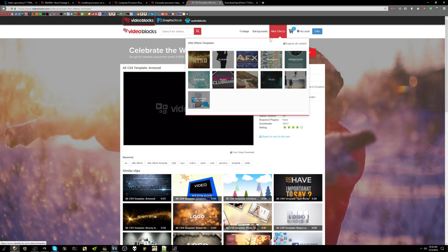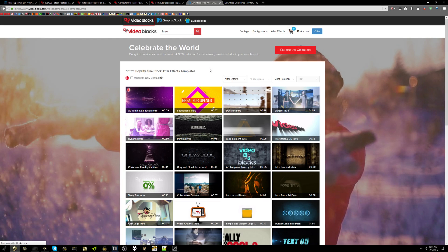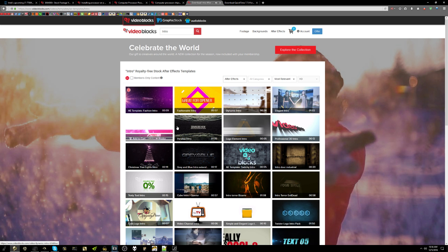But before we jump into any of those numbers, I want to let you know that this video is being sponsored by Videoblocks, which is a really great website if you need to get things like stock footage, backgrounds, or After Effects templates so that you can do things like intros for videos. So if you are a content creator out there, something like Videoblocks can be a big help to you.